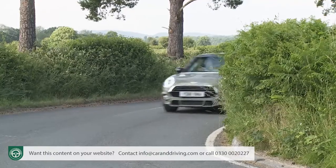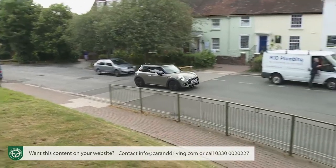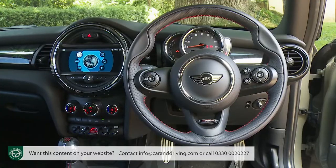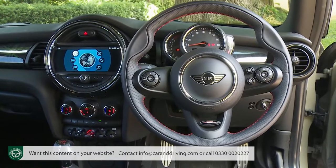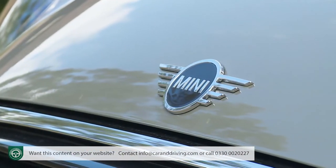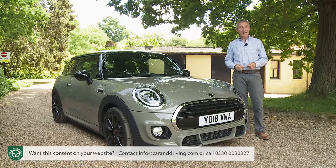It'll still charm you with its dinky looks and its go-kart handling, and it's still a go-to choice if you want a style-conscious urban runabout with much of the technology of a larger car. All those attributes remain, but they've been developed over more than half a century of Mini history. Let's find out what that all adds up to.